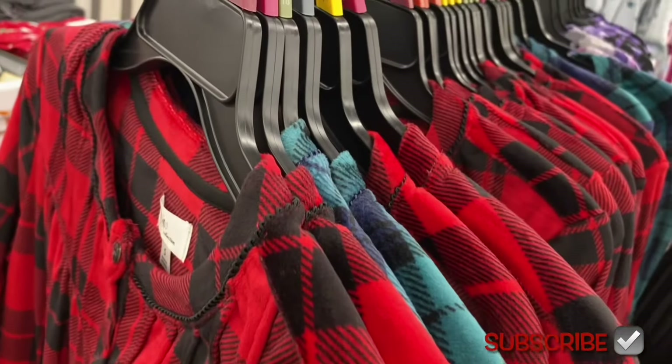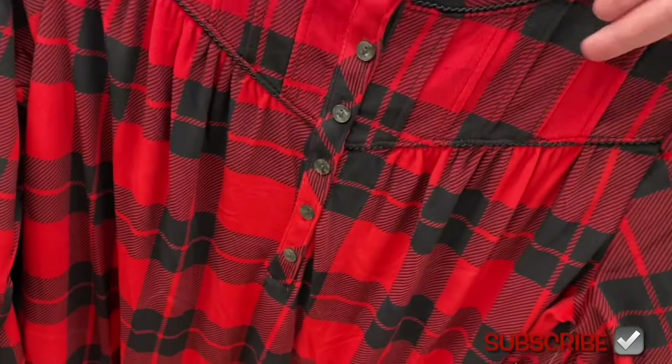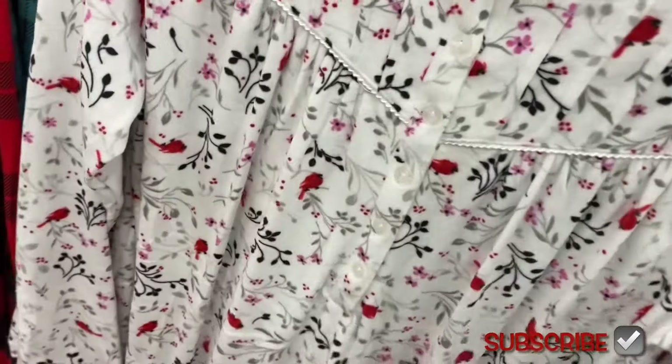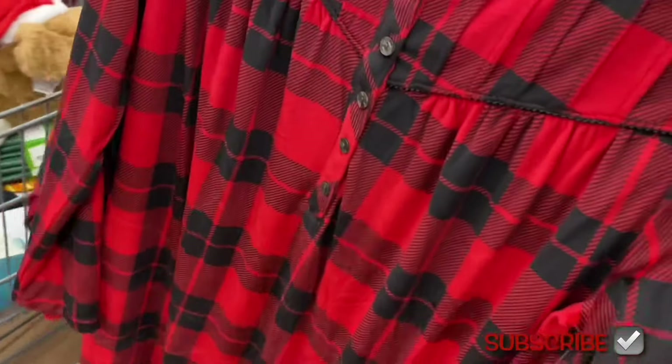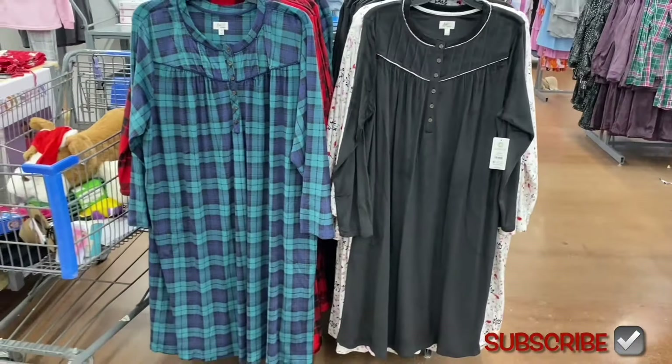The Aria gown has buttons and pleating, goes partway down with long sleeves. You can also get a cardinal print — I love cardinals, especially around Christmas. You can get it in green, or black with white trim. They have so many new pajamas to show!